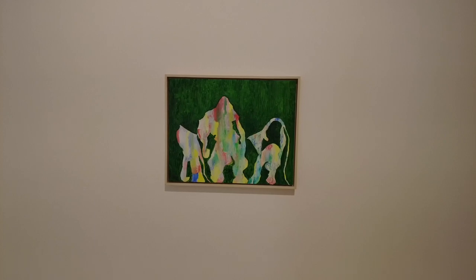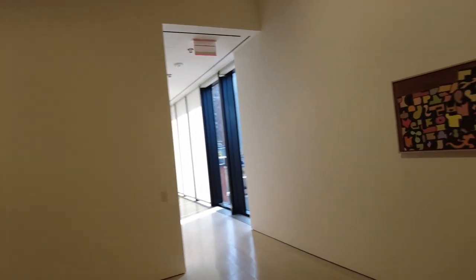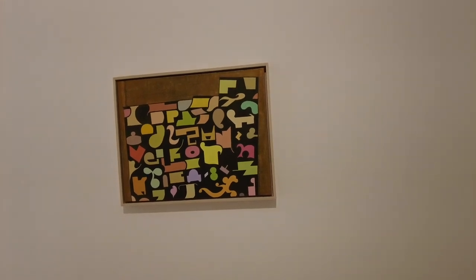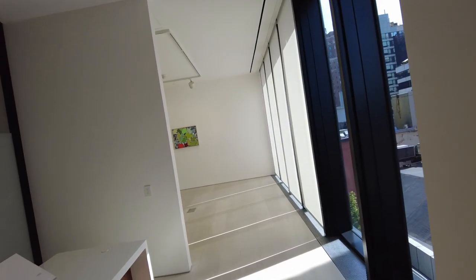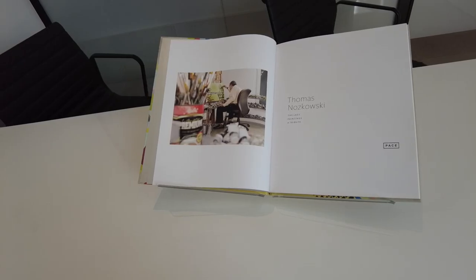A change of tone here as we quiet down the pace and the noise from the outside city to the nice quietness of the gallery here. This is titled Thomas Nuskowski: The Last Paintings, featuring 15 of the artist's final paintings completed before his passing in 2019. This exhibition represents a culmination of Thomas Nuskowski's exploration of line, form, and color.